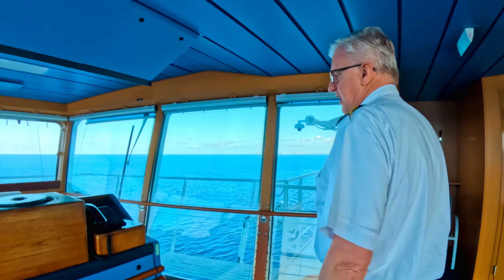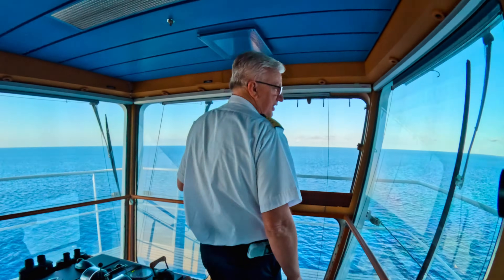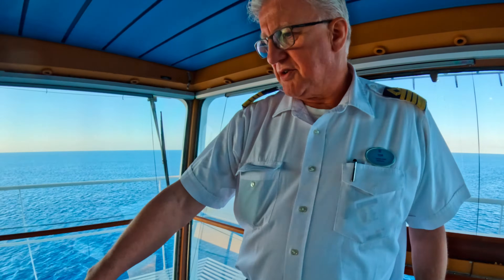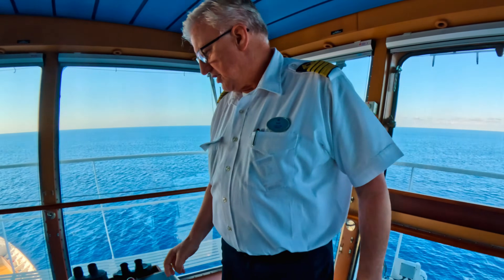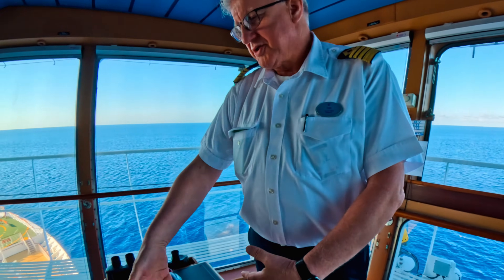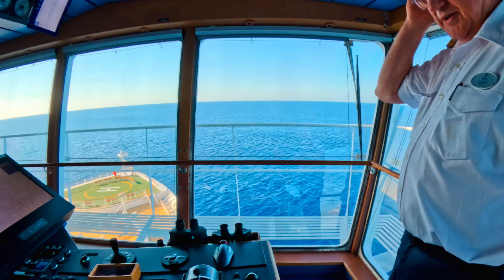On the bridge wing, which is where we have to be when we are docking or undocking so we can see the side of the ship and the dock, we have everything that is exactly the same as in the middle but a little more condensed. Whoever is maneuvering the ship will be standing here and handling the pods individually or together — it's pretty much the same setup as in the middle, plus or minus a few things.